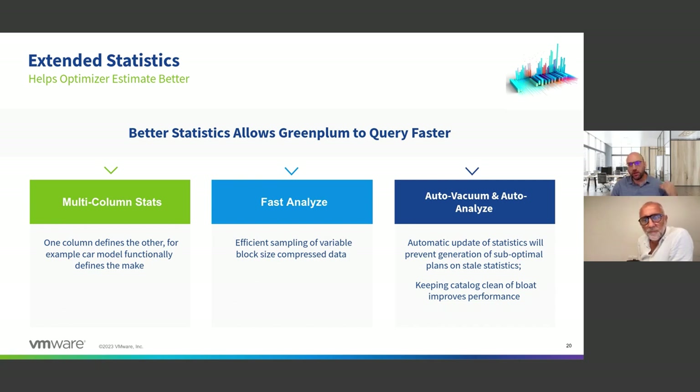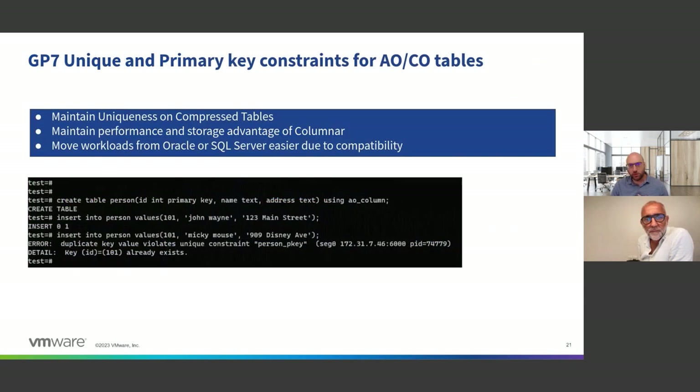When it comes to primary keys, we can now uniformly do unique and primary key constraints on compressed tables, which helps maintain uniqueness. It's a very database-specific feature, and being able to do it on your big data is really part of making Greenplum a proper, fully functioning relational database that can handle all use cases — for example, a personnel table or anything with a unique value.